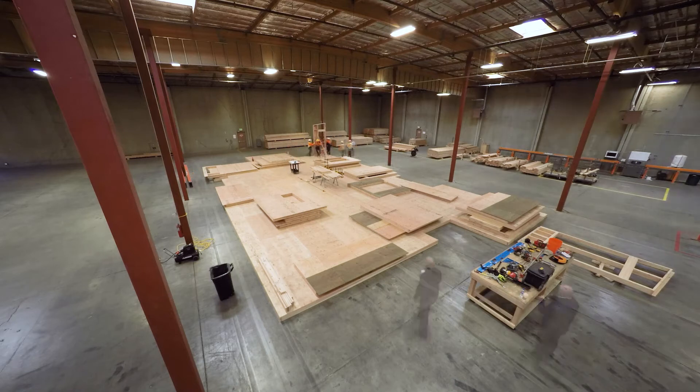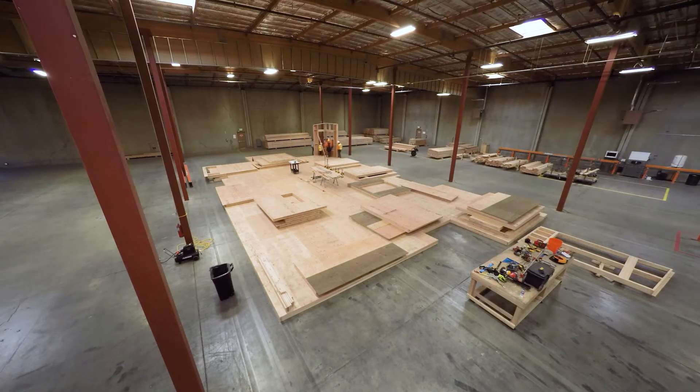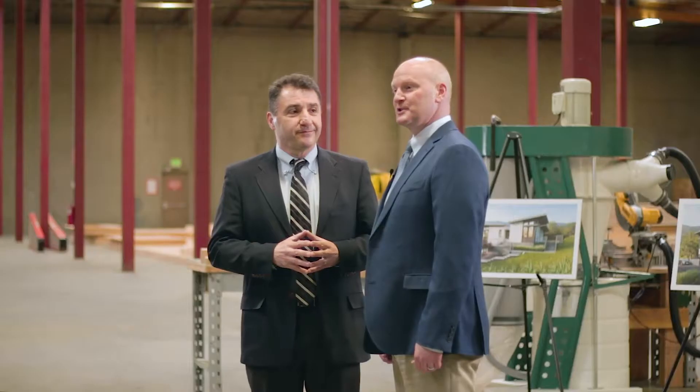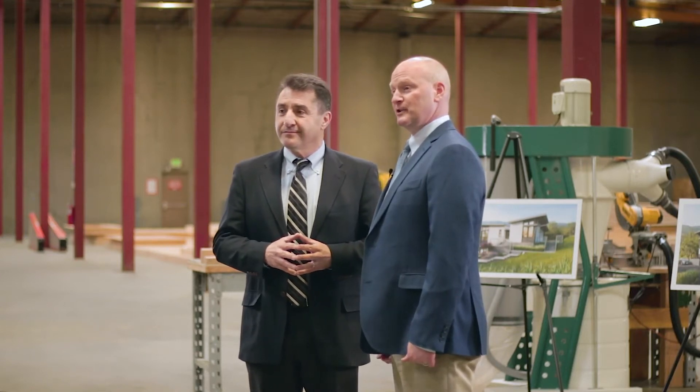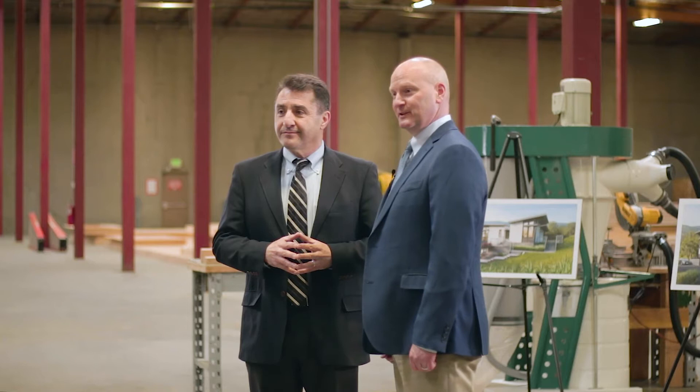Hi, I'm John Morgan. And I'm Kaveh Hatiblu. Welcome to Stillwater Building Systems. Today we're going to introduce you to our state-of-the-art manufacturing facility in Reno, Nevada. We're also going to tell you a little bit more about the SBS story, our manufacturing process, and the advantages of building with us. Come join us for the tour.